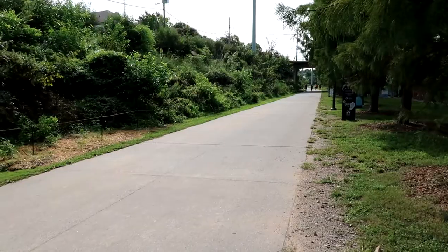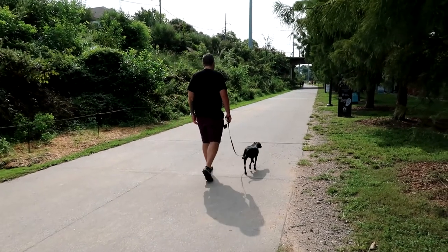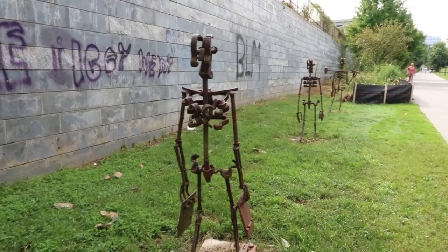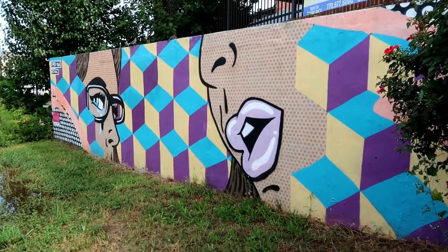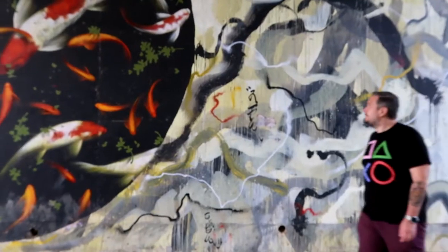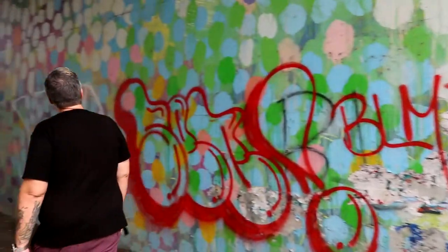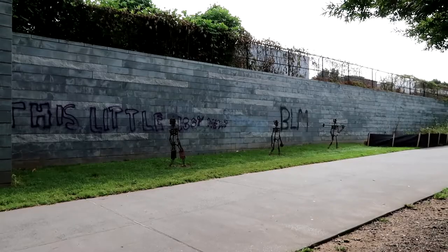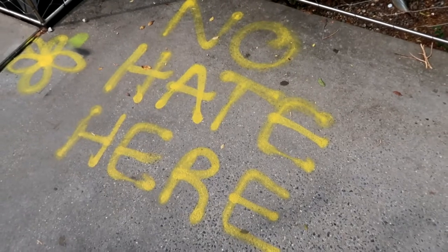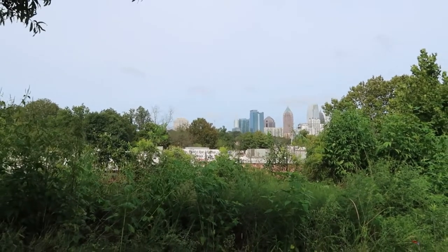Right outside of Piedmont Park is the Atlanta Beltline. This set of trails is 33 miles long and paved on top of a former railroad line. Today we're going to explore the east side of the trail. Atlanta has a lot of cool murals and really beautiful street art, and taking a walk on the Beltline is a great way to check it out. You can still catch a glimpse of the skyline here too.